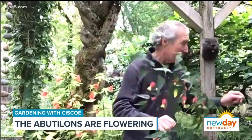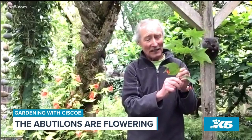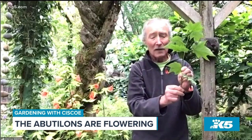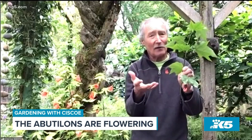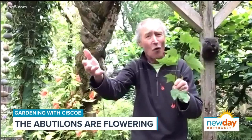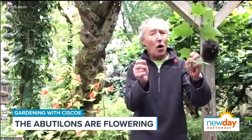This one right here is really exciting to me — it's called megapotamicum 'Red,' and it's not so viney like the other one. It's more upright, gets six feet tall, and it's got these beautiful flowers that hummingbirds can't resist. This one I put in a pot and cover it in winter with something called frost protect — I think I've shown that on the show. I've had this out there for six years now. This one is a little difficult to find.